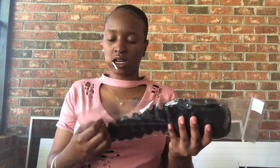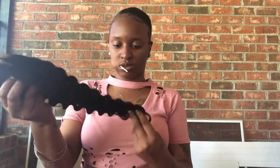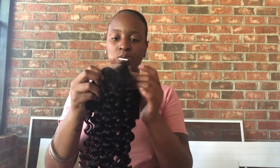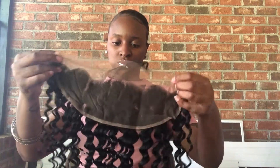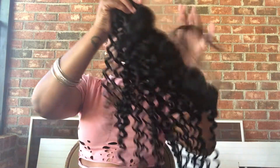Now this is the frontal — this is the 20-inch frontal and I got a 4x4 ear-to-ear frontal. It's a free part — you can part it anywhere you like. I'm going to go ahead and take it out. I'll start with the frontal. Let me smell it.